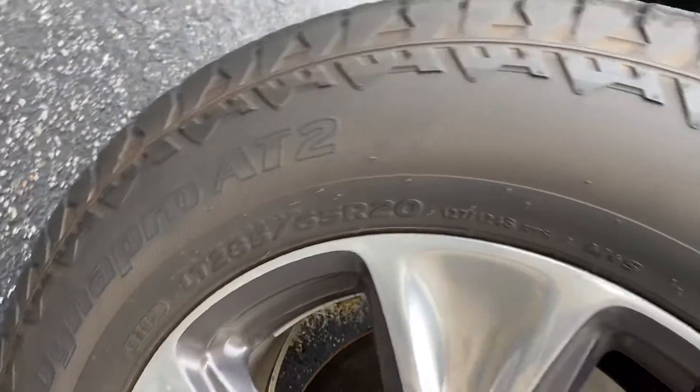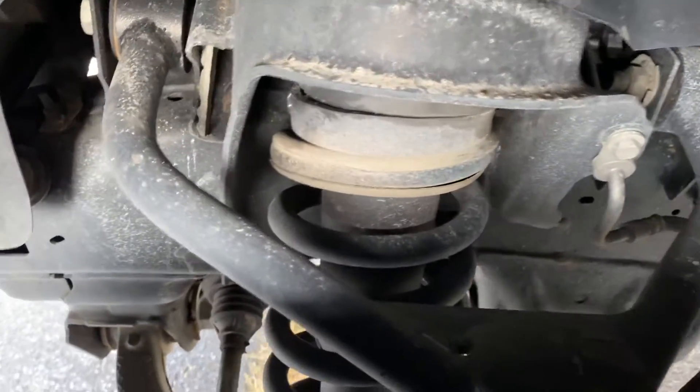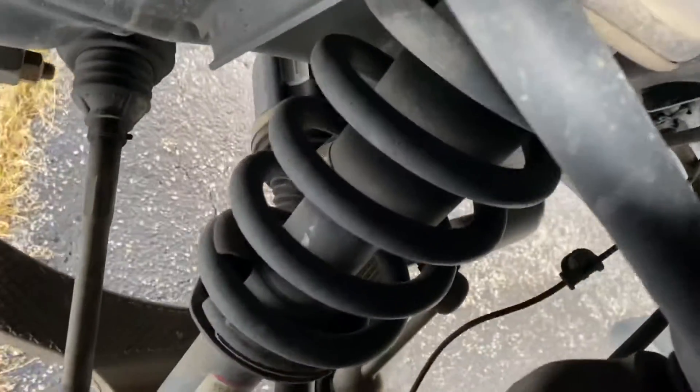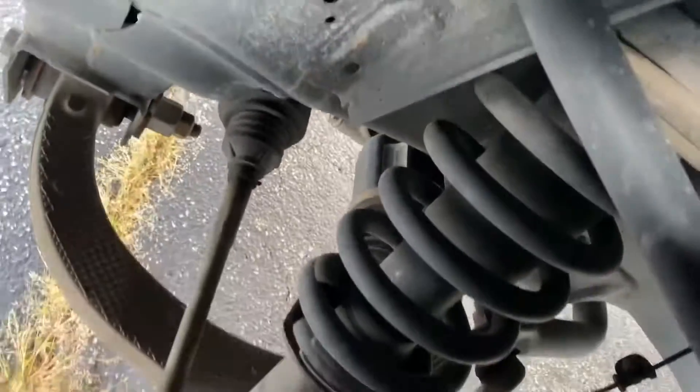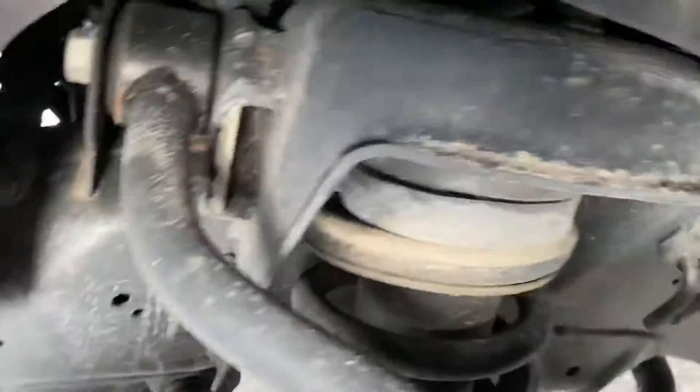We've got 20s, and I'll try to get in here — you can see the control arm. Just trying to give you a wide shot here of the shocks.